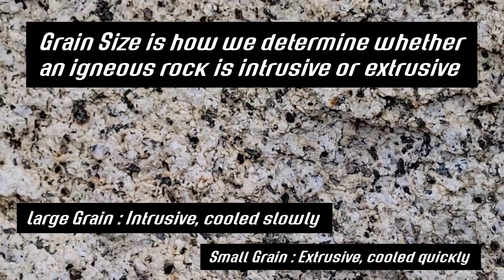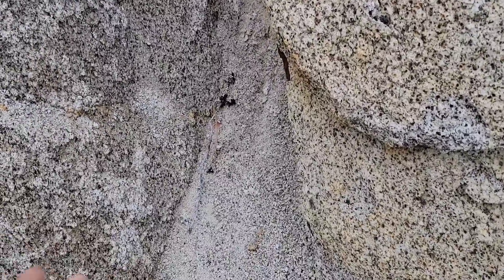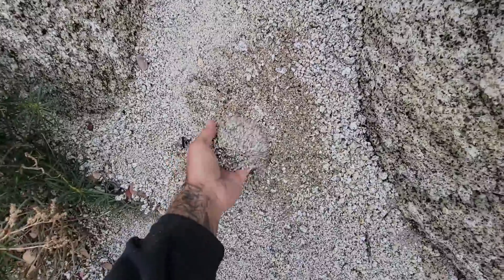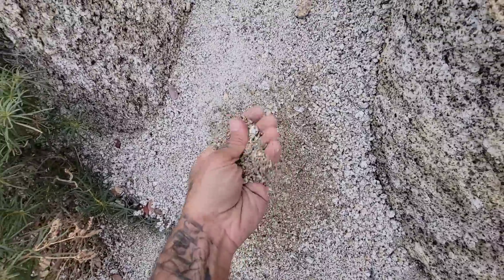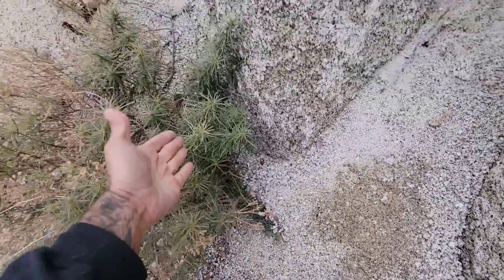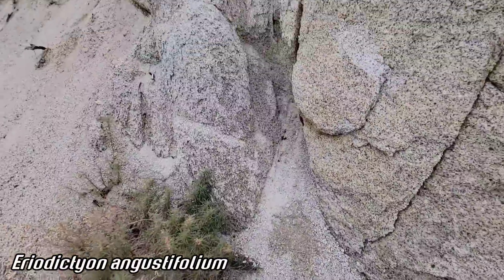Feldspars — basically it's a felsic rock: feldspars, silica, et cetera, as opposed to basalt, which is a mafic rock with more magnesium and iron. Anyway, the granite always forms that nice, relatively acidic soil substrate. You get a little bit of organic material in there, that's a good soil for plants like Adenostoma and Ceanothus and some of the pines, et cetera.